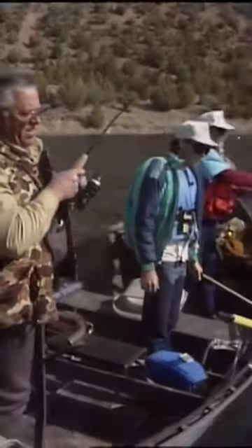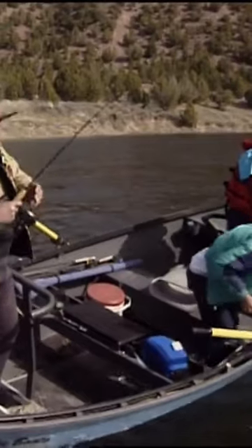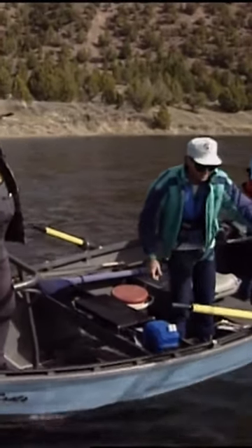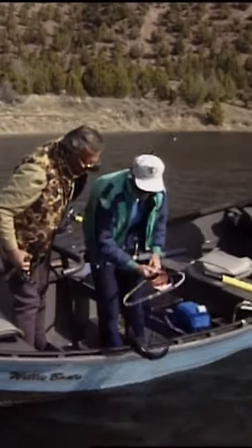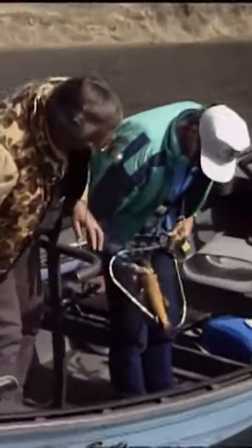Look at the color in him. He's got a lot of orange. There he is. Oh no, it's a brown. Pete called it. Nice fish, John. Look at the color. Look at the orange on the belly — see how orange he is? He really got the color in him.